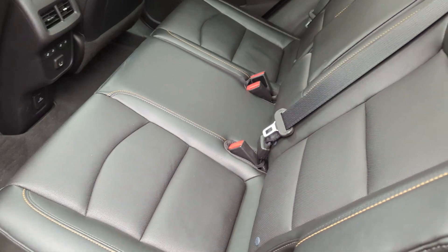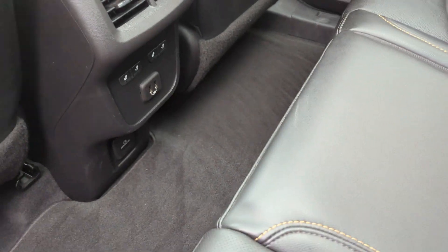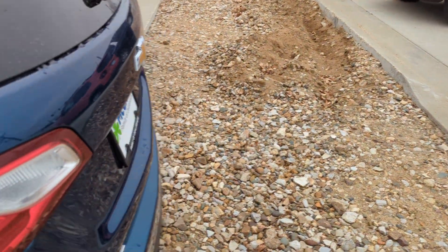Let's go ahead and look at the back seats. Same thing — really good condition. They don't look like they've been used a ton either. And there are heated seats even in the rear seats, so passengers will be happy about that.